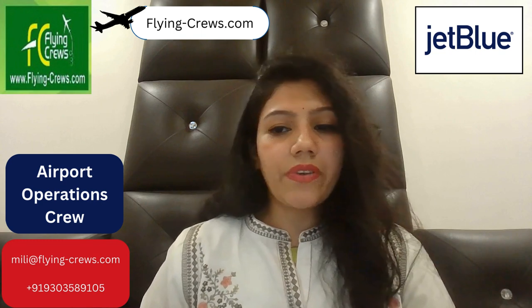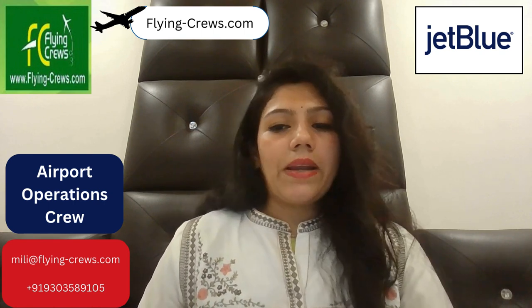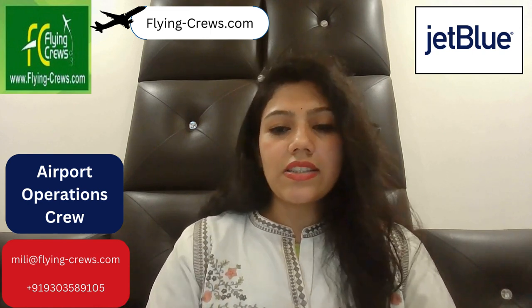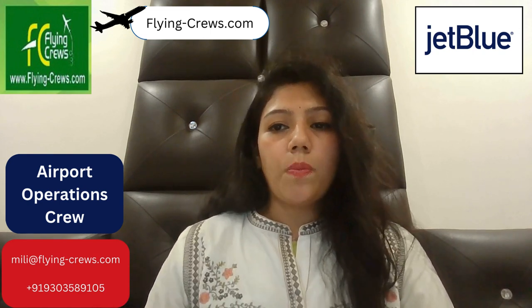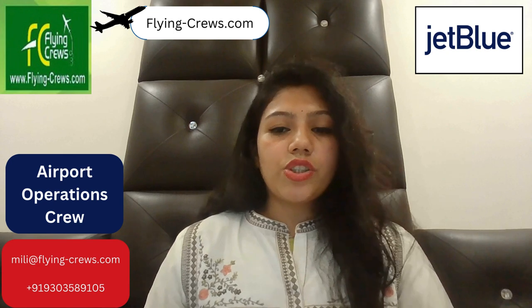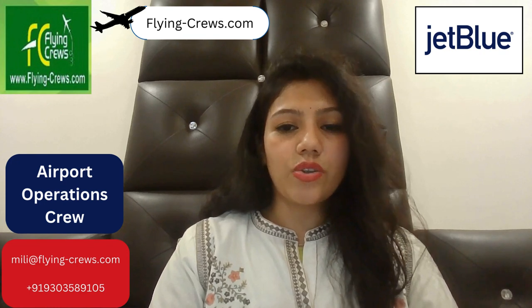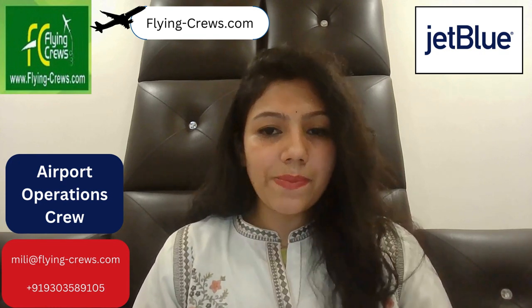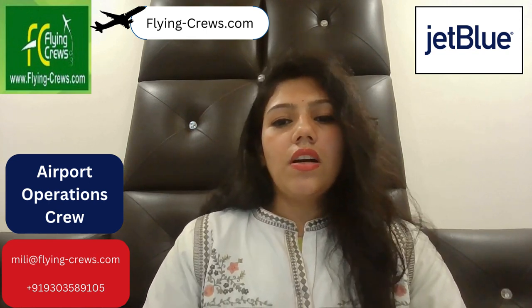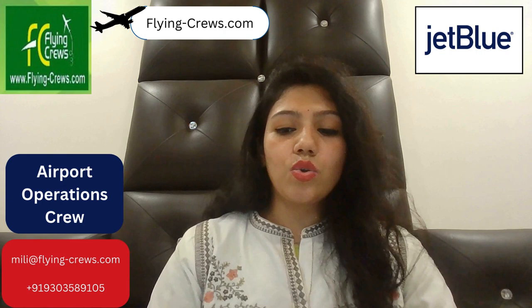Candidates must be able to maintain a valid security identification display area badge. Depending on location, a valid driver's license with a driving record meeting JetBlue Airways insurance standards may be required. Must be legally eligible to work in the country where the position is located. A past 10-year background check and pre-employment drug test are required. Previous airline experience is desirable. Regular attendance and punctuality are a must, and candidates must be well-groomed and able to maintain professional attire.